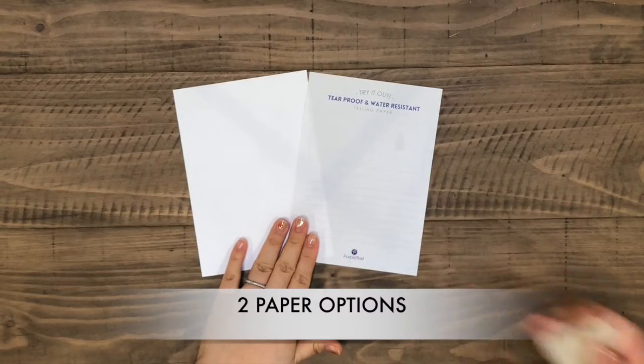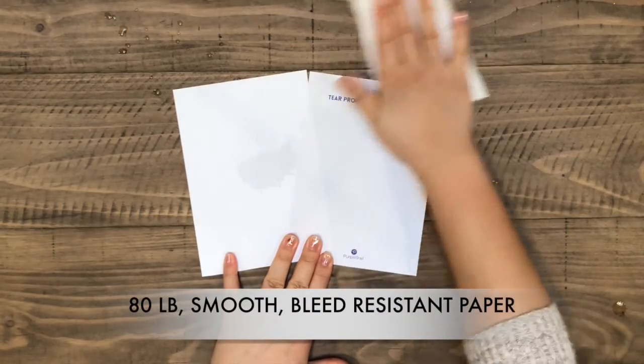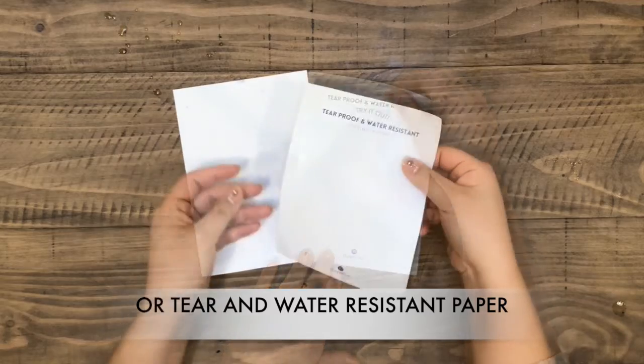PurpleTrail also offers two paper options: our 80 pound smooth bleed-resistant paper, or a special tear and water-resistant paper option.